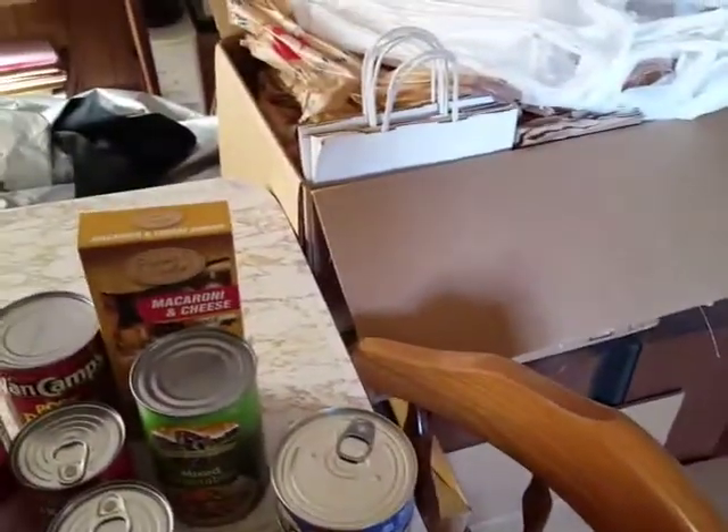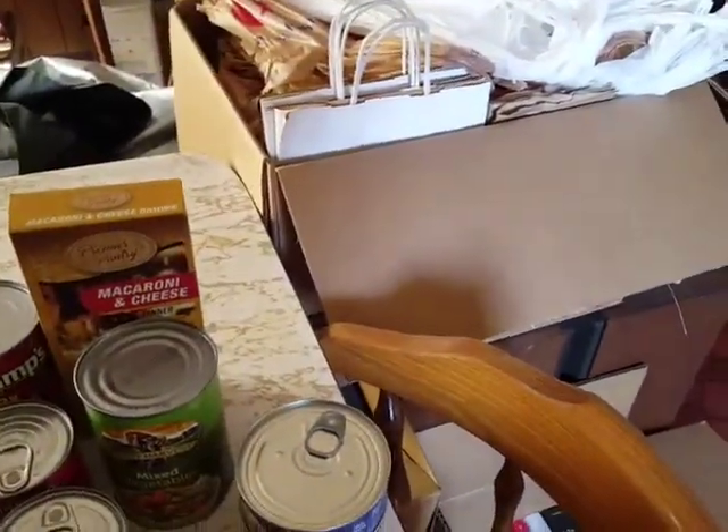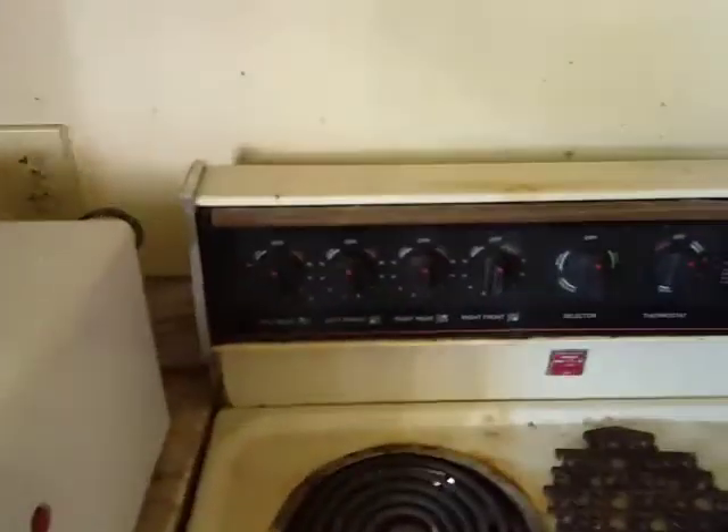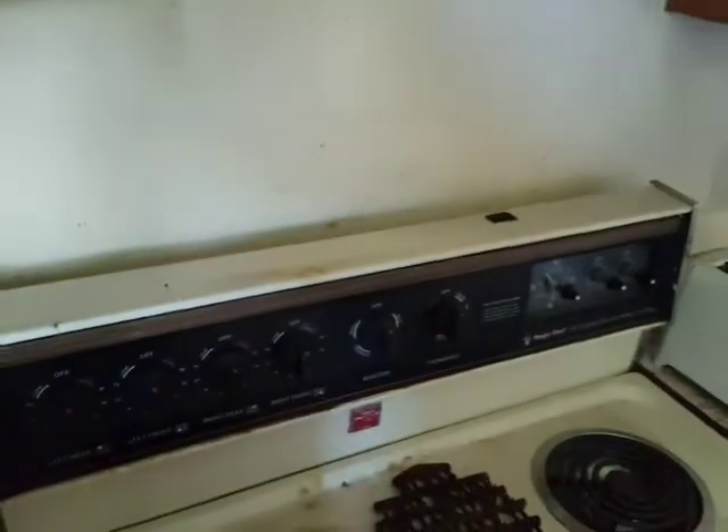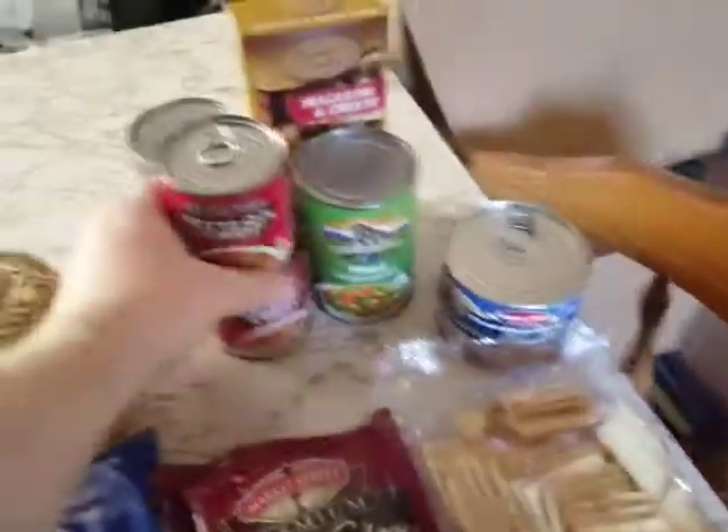I got another Hampton Farms peanut butter. I got some more chicken noodle soup. The donation table had a bunch of this before, but now I have a little more. And I got some more SpaghettiOs with beef.